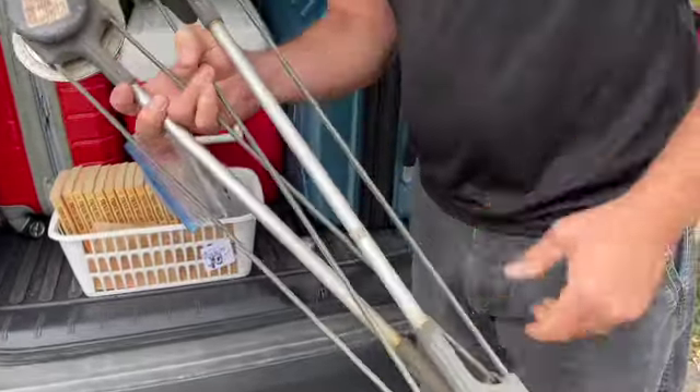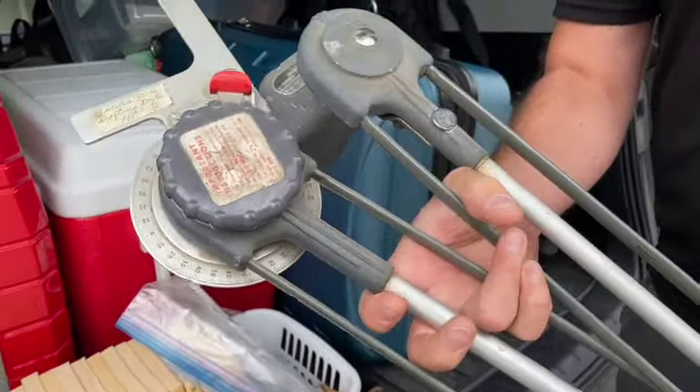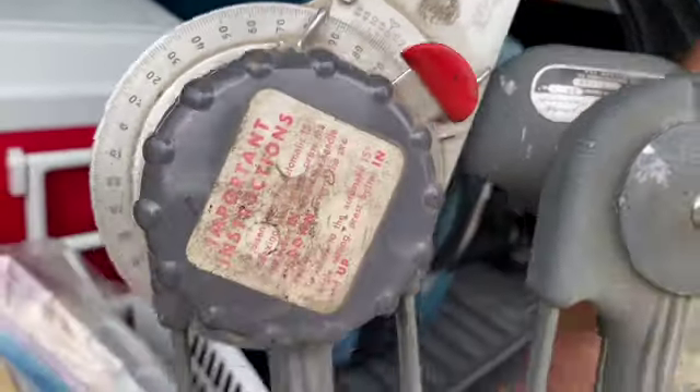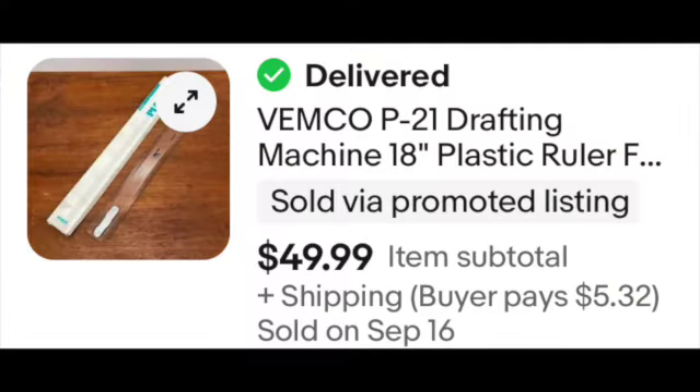I did buy something that takes a little bit of space — how much do you think that's worth? Potentially $200. It's a drafting arm for a drafting table — a Vemco drafting arm. So if you see Vemco, you pretty much want to grab it. It was $10 but 25% off, so $7.50. Fun fact: almost to the minute of Mr. Pish Posh being in that thrift store and talking about Vemco, we sold a Vemco drafting machine plastic ruler for $50. So it was just so weird — he found it and then cha-ching, our Vemco piece had sold. Isn't that crazy?